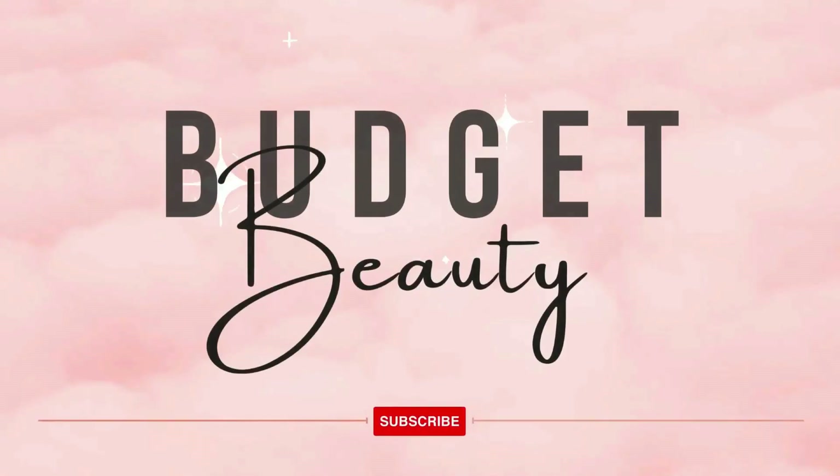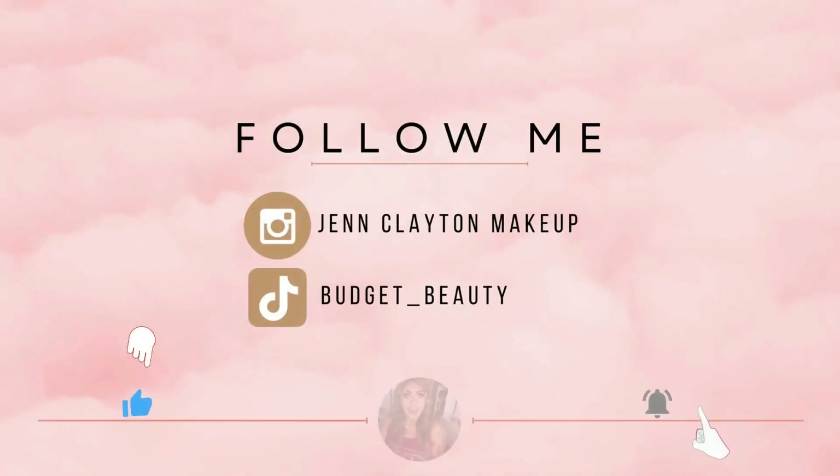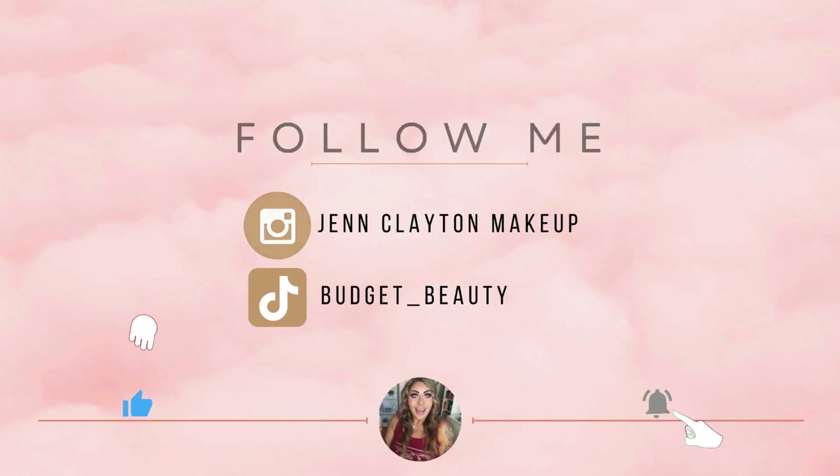Welcome to Budget Beauty, where I help you look flawless for less. Welcome back, and a very special welcome if you're new here. My name is Jen, and this is Budget Beauty.